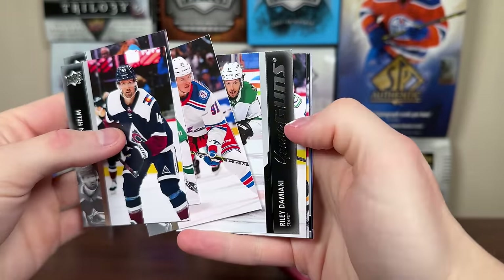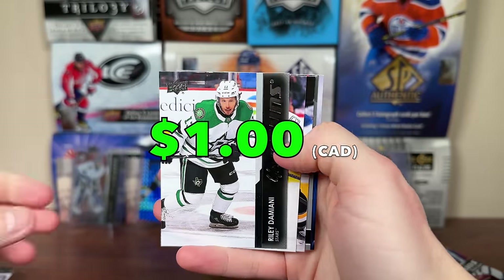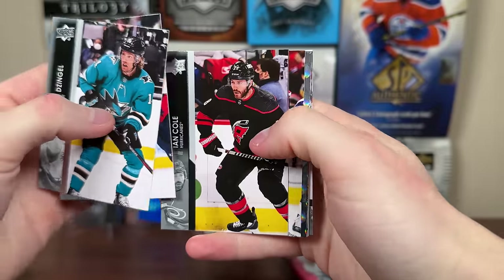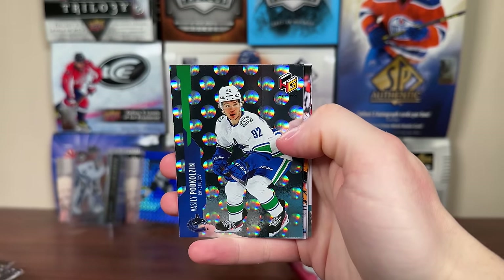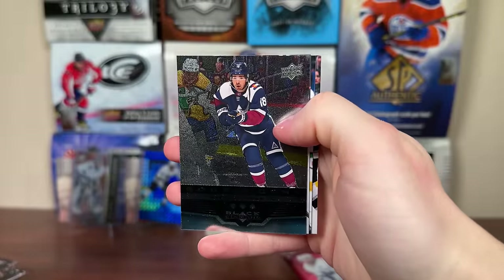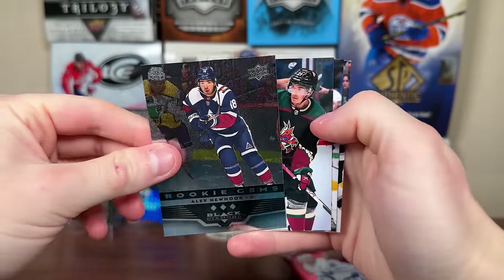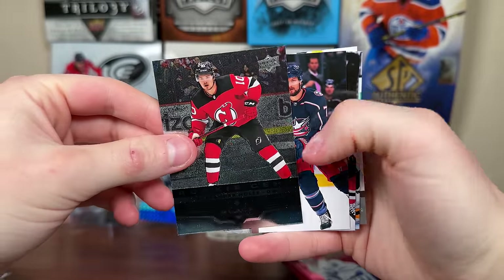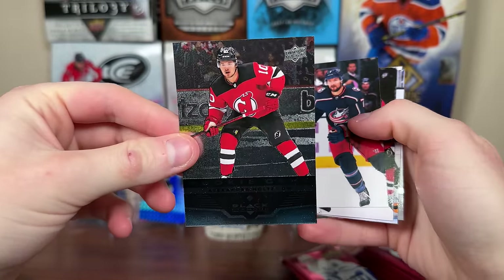We got Extended Case — Riley Damiani Young Guns, so-so to this point, but there's Damiani. Next pack up, we got another Holographics, Pod Coleson. And then we have a Black Diamond, Triple Diamond Rookie Jams. And then we get another Rookie Jams — Alex Holtz Single Diamond Rookie Jams.